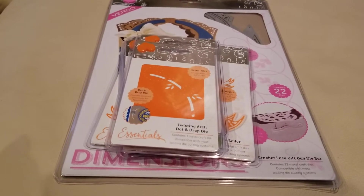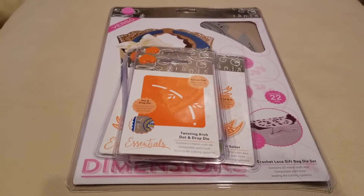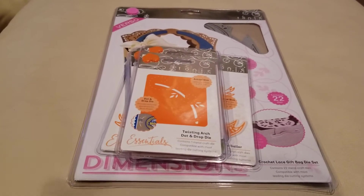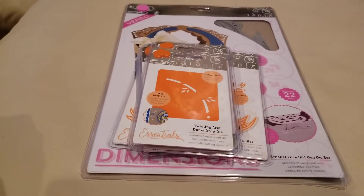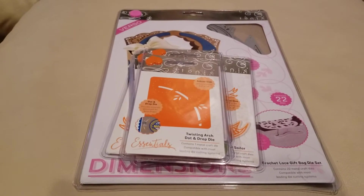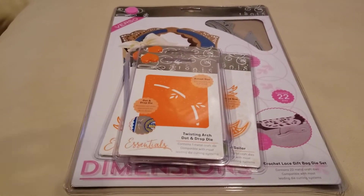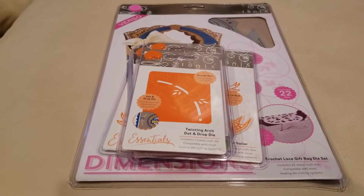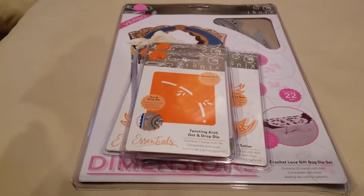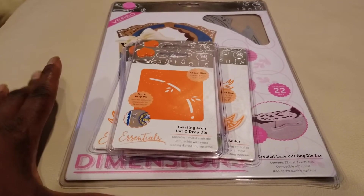Every weekend Tonic Studios has some bundles, and on Wednesdays they have Wednesday Die Day where they have die bundles on sale. Last week they had a $25 mystery bag — I shared the one from the week before in a previous video — and they had another one just yesterday too. Just be on the lookout, because it's a way to build up your stash at a cheaper rate. I also had a coupon, so I got it for even cheaper.